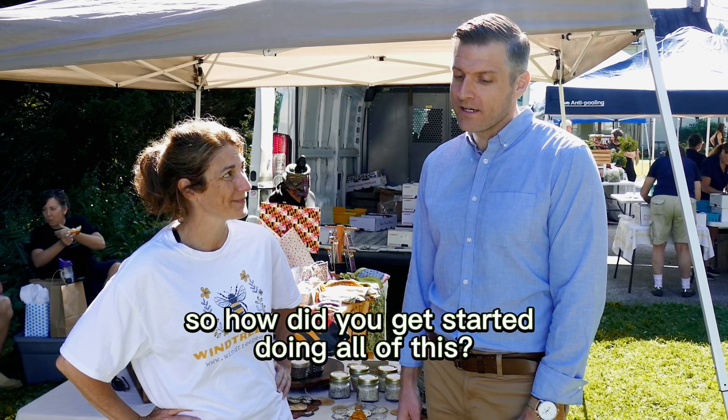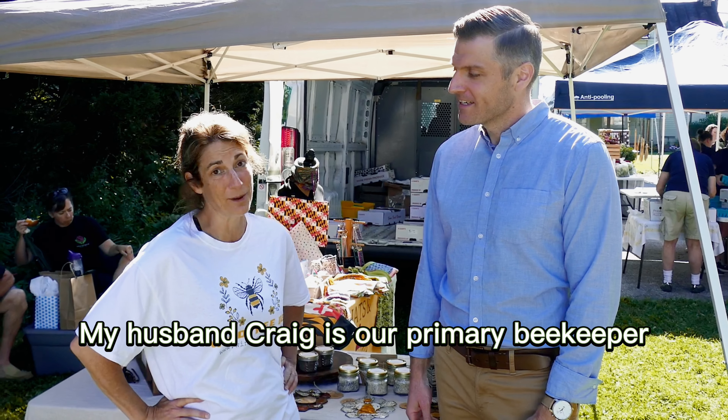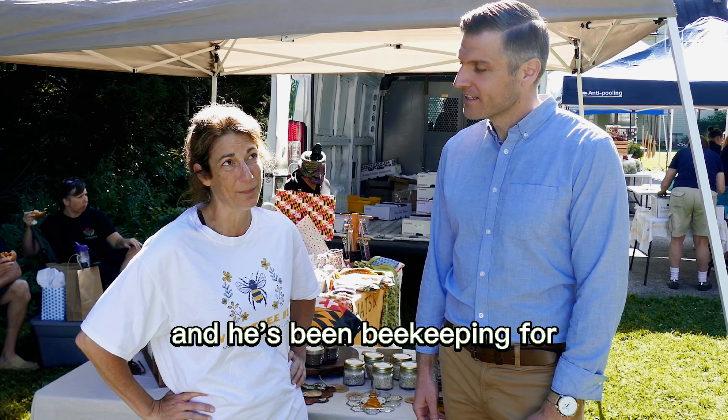Hey everyone, in Hereford today, just stopped by the local cafe to grab my coffee. Now headed to the farmer's market to go check out the vendors.